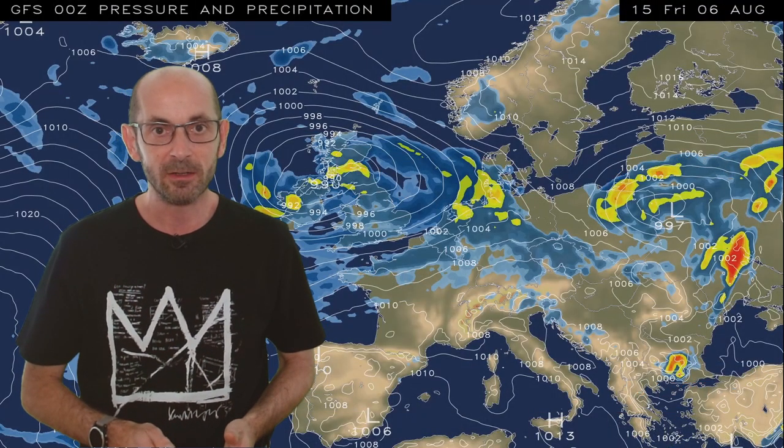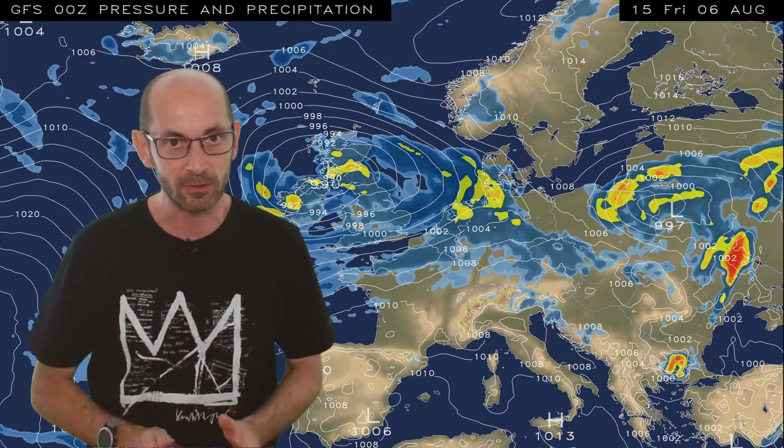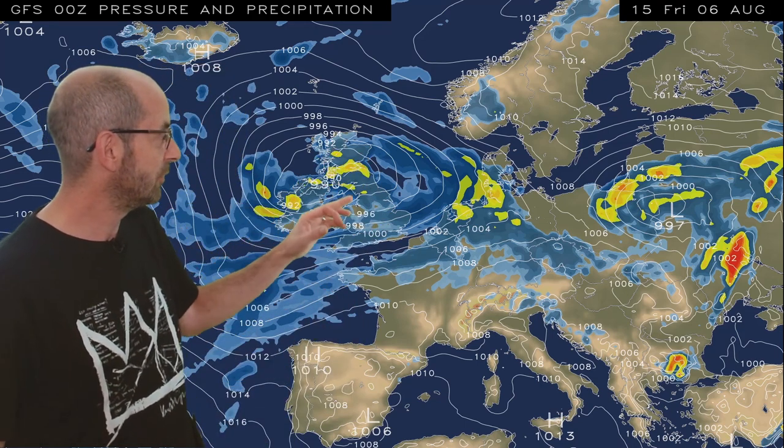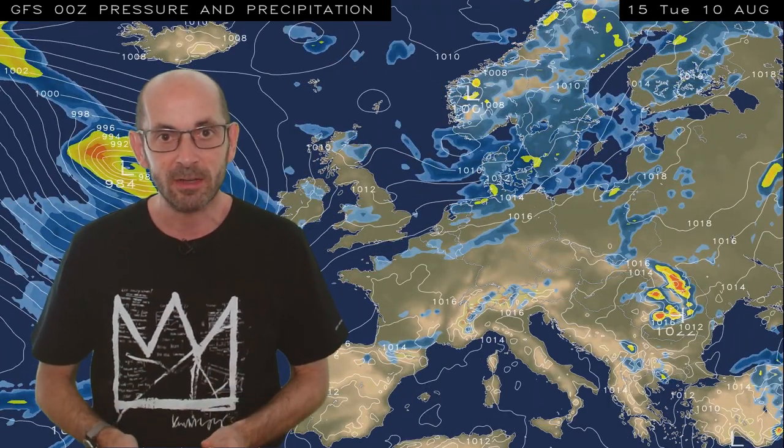I'm going to begin by taking a look at the view across Europe and the North Atlantic. The sequence uses data from the GFS model and it begins at 15 GMT on Friday the 8th of August. At the outset there's quite a nasty-looking area of low pressure over the UK, bringing heavy showers, downpours and longer spells of rain as well as quite cool conditions. In the short term not a great deal changes; the low pressure gradually begins to lose its intensity so showers become more scattered.